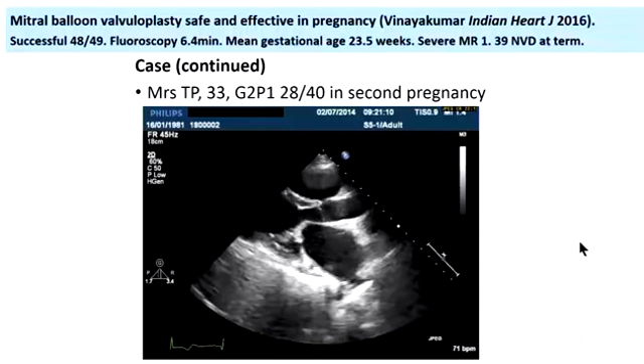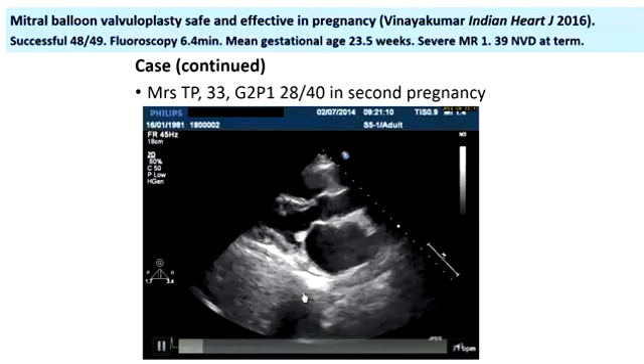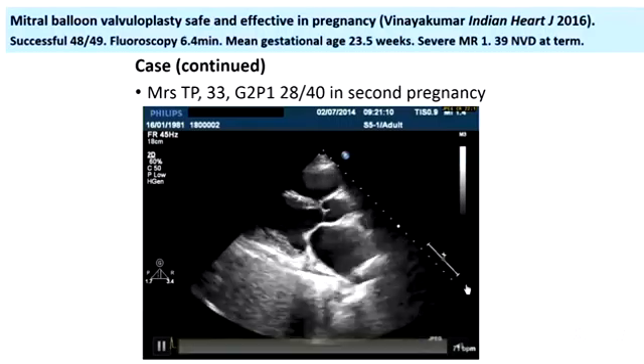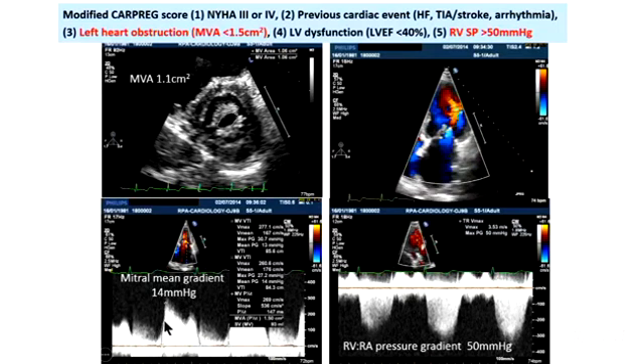She did well, was happy, went home, and three years later came back in her second pregnancy. At 28 weeks she had restenosis of the mitral valve, which is one of the problems with rheumatic mitral valve disease. She had a mitral valve area of 1.1, some pulmonary hypertension, but her mitral mean gradient was 14 mmHg — compared to 36 prior to her first valvuloplasty. Using a modified CARPREG score she would score highly, but she was managed medically during this pregnancy and had a good outcome.